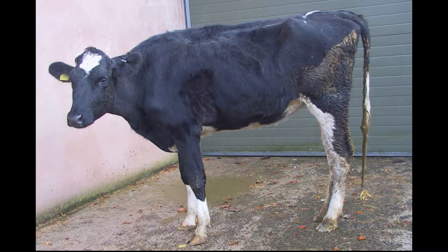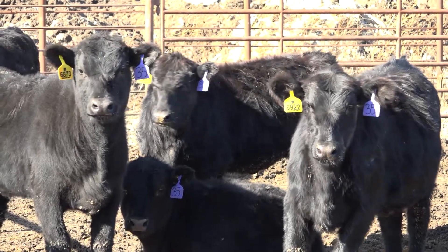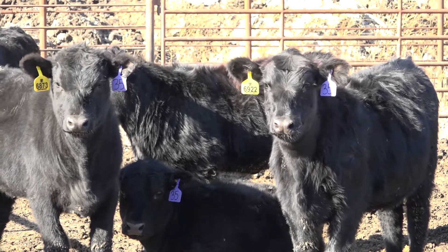Other things that we'll look at nutritionally is ensuring that they don't have any digestive upsets. That might be bloat if they're a little bit distended, or different signs of diarrhea which we'll see on the rear end of those animals. We do assess what the fecal output looks like in the pasture or in the pen to make sure their digestive tracts are healthy and working like they should.